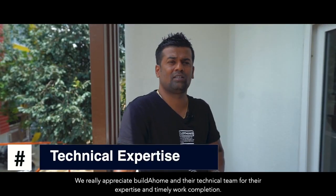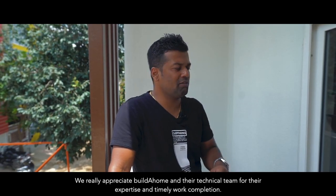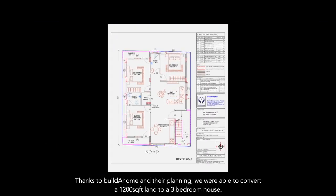We really appreciate Build A Home and the technical team, and we are really thankful for that. Each and every work was done on time. In 1200 square feet, we have a three-bedroom house. Thanks to Build A Home for giving us such a plan.